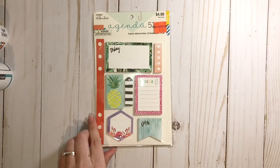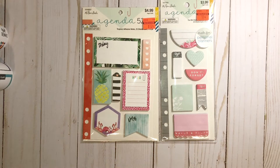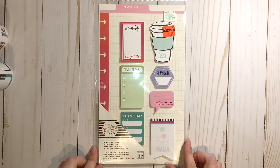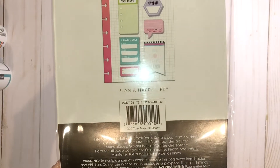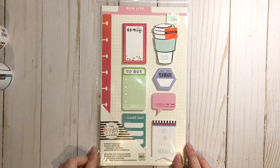Next we've got some Agenda 52 sticky notes. The pack on the left was originally $4.99 and I got it for $1.24, and the pack on the right was originally $3.99 and I picked it up for 99 cents. I love sticky notes, so I was really excited about these. I also picked up some Happy Planner sticky notes — the Mom Life pack, which was originally $7.99 and I got it for $1.99.